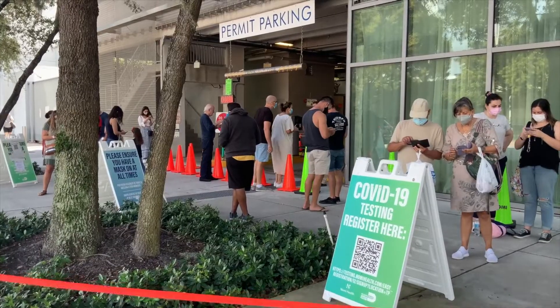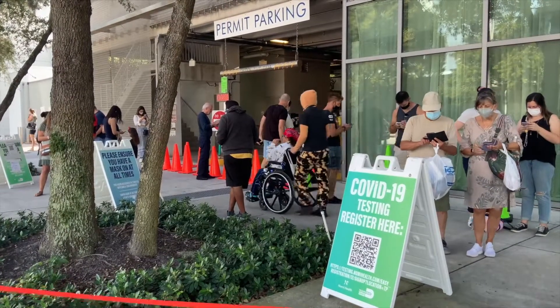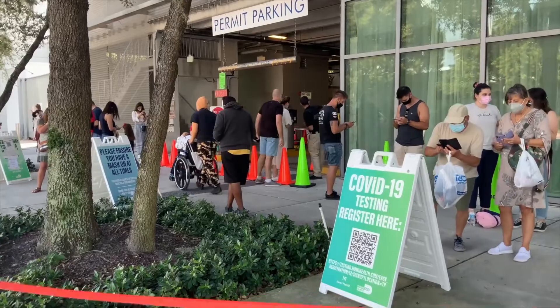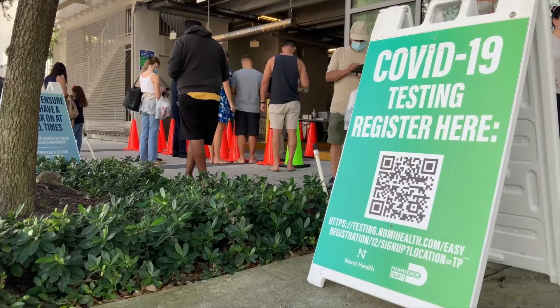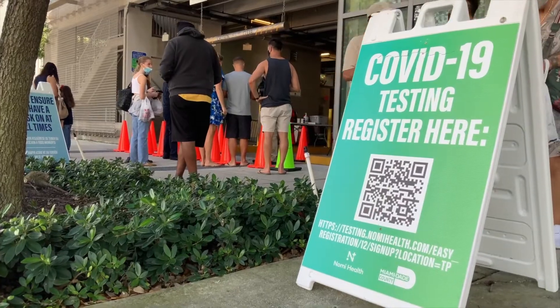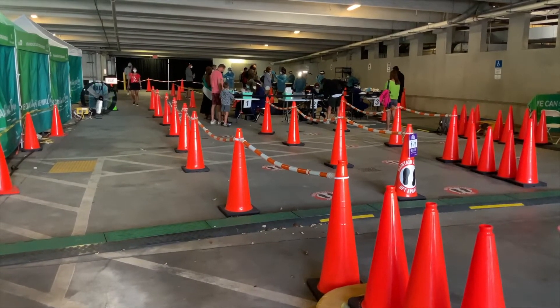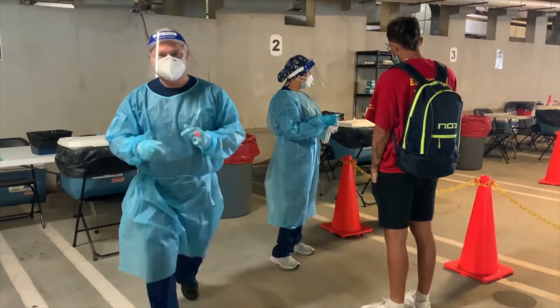I signed up for an appointment ahead of time online via the Miami-Dade website. When I arrived at the testing facility, which was located in a parking garage, because I had registered online I could just walk right in without having to wait around. The whole process was very straightforward and took just under two minutes, so it was pretty much a pain-free experience and I even got same-day results.